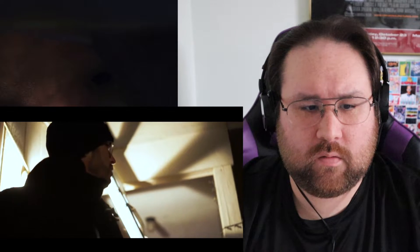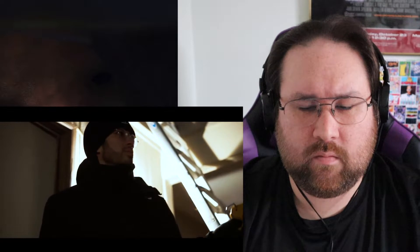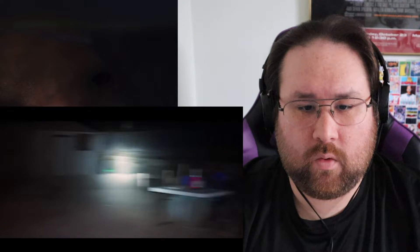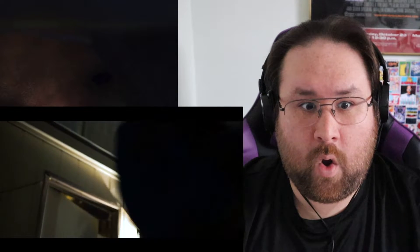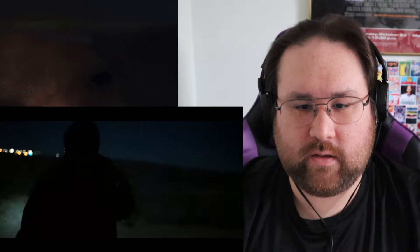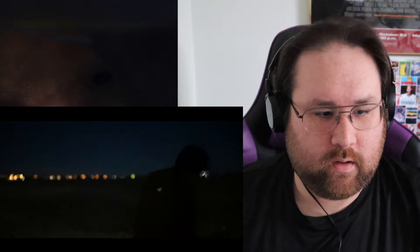Nice shot, good lighting. It's the effect behind him. Blue. No! Blue! See, what did I say? If you have a dog in it, something's gonna happen. Yeah.